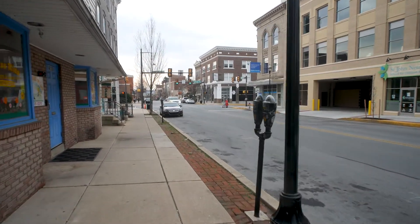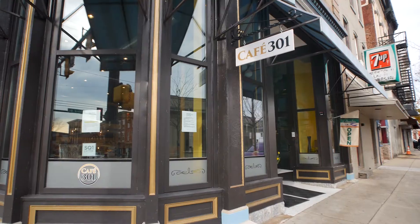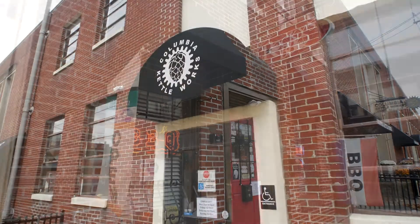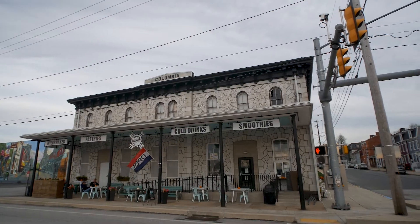Within a few blocks of this home, you'll find great places to grab lunch such as Rose's Deli, Cafe 301, and Rocky's Barbecue, or to grab a beer at Columbia Kettleworks, or to grab a coffee or ice cream at Coffee and Cream.